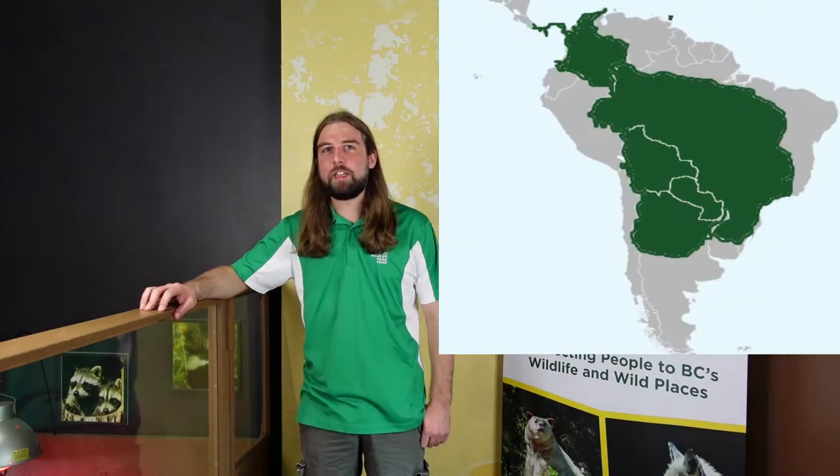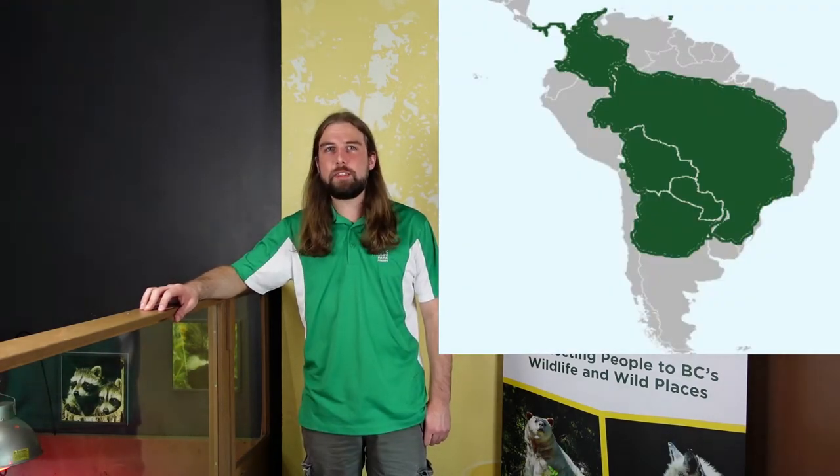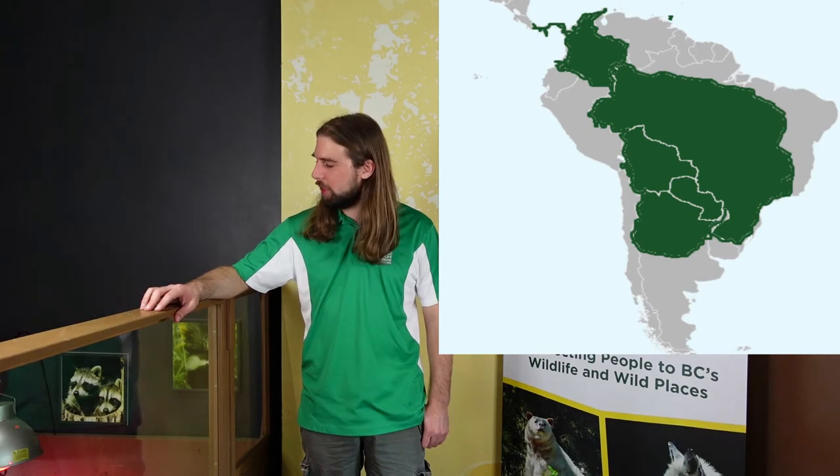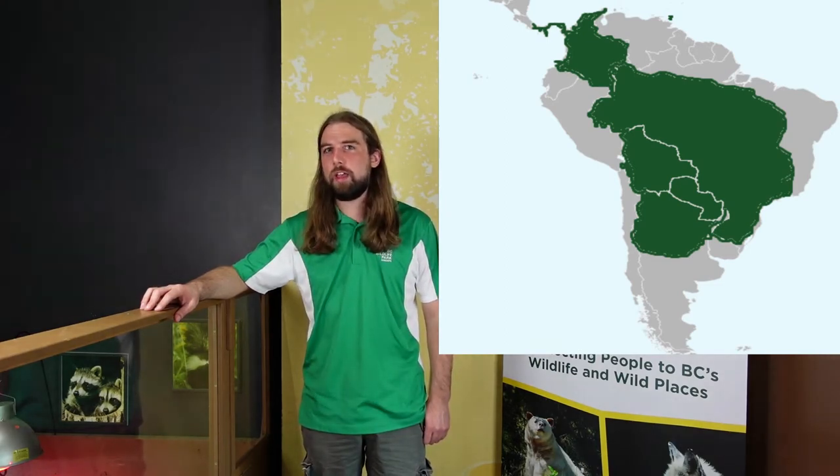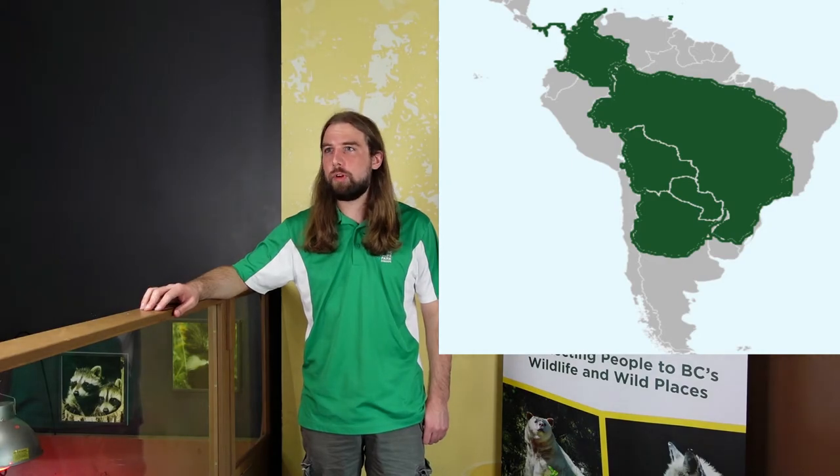The red-footed tortoise is native to South America. It's found in most countries there east of the Andes, with the exclusion of the easternmost Amazon basin. They can also be found in Trinidad and have been introduced by people to other islands in the Caribbean.